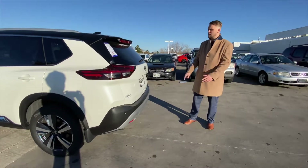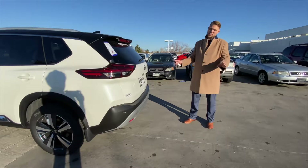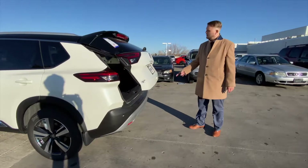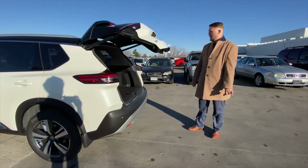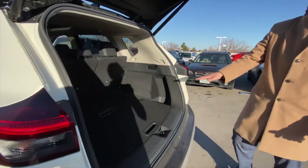Coming around the back of the vehicle, I'd like to show you some new features for 2021. Now, this first one isn't new for this year, but it is one of my favorites — the kick-to-open tailgate. Just one little kick gets that opened right up for you. If you come around the back side, we still have the divide-and-hide cargo system.